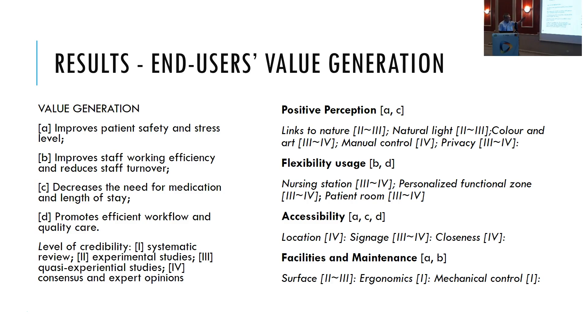There are other ideas clustered around value generation. These include flexibility of use, texture, personalization, functional zoning, and flexibility for the patient. Also covered are accessibility, location, signage, closeness to facilities, and maintenance. Type of surface is also mentioned. There is evidence-based information available, but one cannot avoid the impression that there is not enough information in many of these areas.